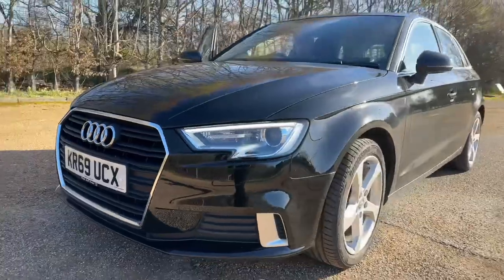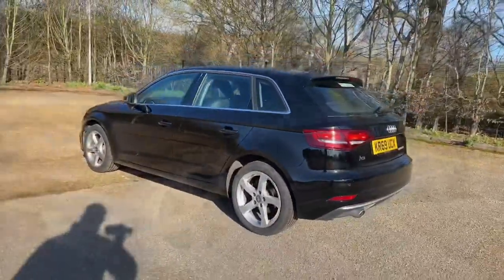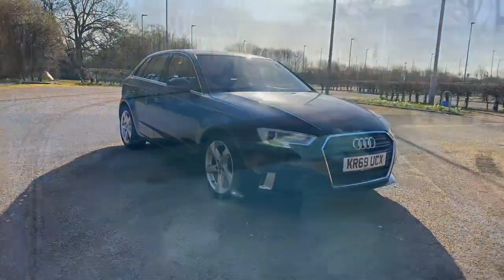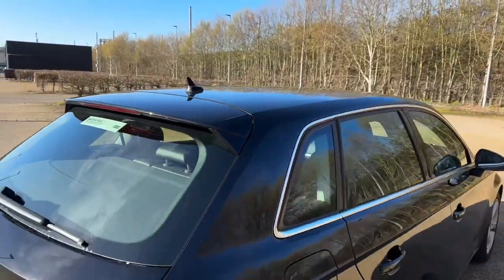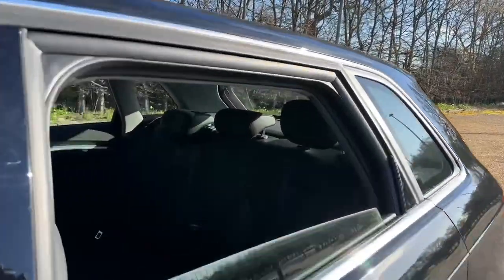At the front of the car you'll find the LED lights and LED daytime running lights. There's plenty of room in the boot of this car for all your needs, whether it's just a weekly shop, pushchairs, or anything else such as longer items like golf clubs — this can be achieved when you fold down the rear seats to increase your luggage capacity.